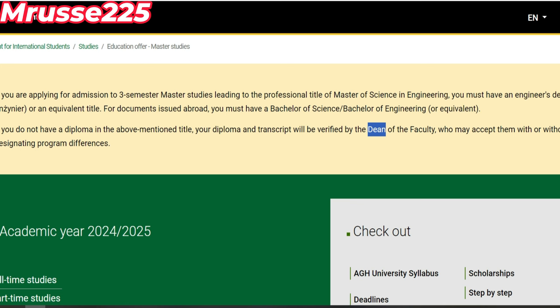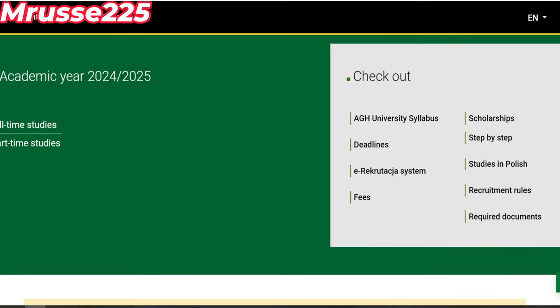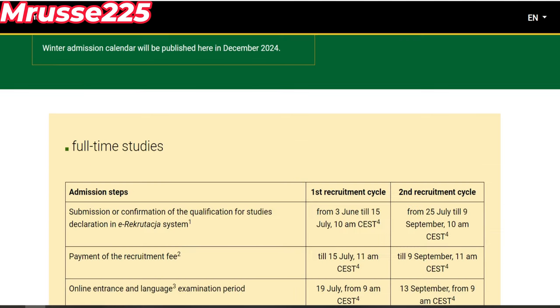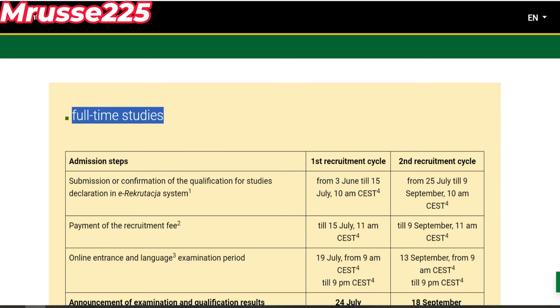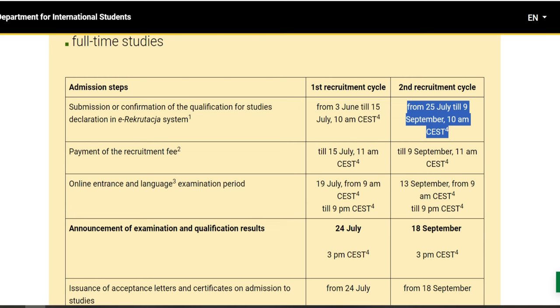C'est assez important, parce que sans ça vous ne pouvez pas vraiment essayer d'étudier à l'extérieur avec votre diplôme. On vient directement sur full-time — full-time, ça veut dire étude complète. On va choisir full-time, c'est-à-dire avec le coût complet, et on vérifie la deadline. Je fais ça parce que je n'arrive pas à traduire — je dois faire des paramètres dans mon ordinateur pour traduire rapidement en français. On choisit deadline. Pour full-time study, c'est ce qui nous concerne, parce que si ce n'est pas full-time, pour avoir un visa c'est compliqué. Il y a le premier recrutement, c'est-à-dire passé.